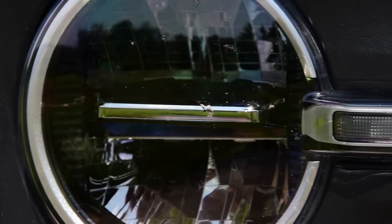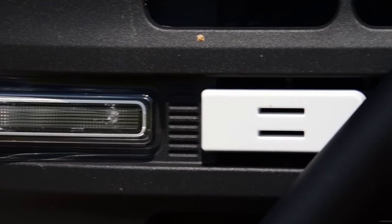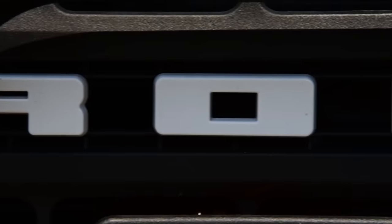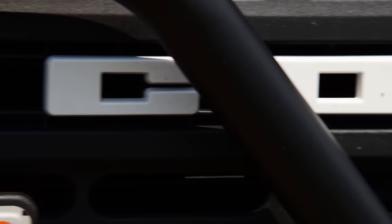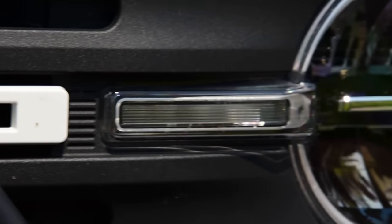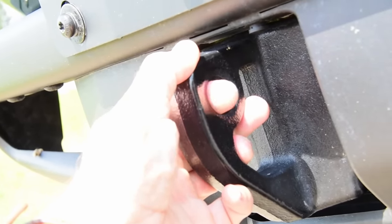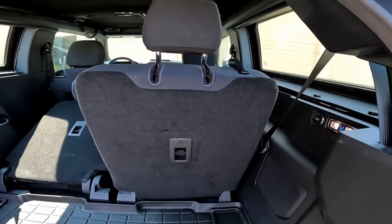What we're looking at here is the Sasquatch, which technically is not an edition — it's just a package, and it costs $8,000 above whatever trim you have. In the upper levels, everything that you get on the Sasquatch edition comes naturally as standard. At first glance, a Ford Bronco is like a Kia Soul and a Honda Element had a baby. And then the baby took a bunch of HGH.